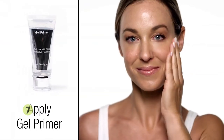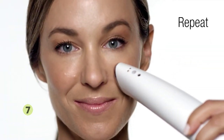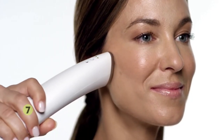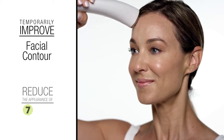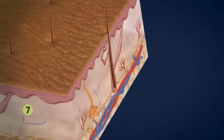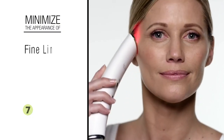Apply the gel primer generously to the treatment area — your skin should look wet. Place the device up to your skin and glide up slowly until you hear the beep. Move over to the first position and repeat. Control the intensity by pressing the button. You may feel a slight tingle. You can do the daily 5-minute facelift or the extended 15-minute facelift. Both help temporarily improve facial contour and reduce the appearance of wrinkles. The Lumina NRG facial toning therapy device uses light-emitting diode technology to help promote collagen production in the epidermis. Enhanced collagen production improves the overall texture of the epidermis, resulting in a more youthful, radiant appearance. It works from the inside out to help minimize the appearance of fine lines.